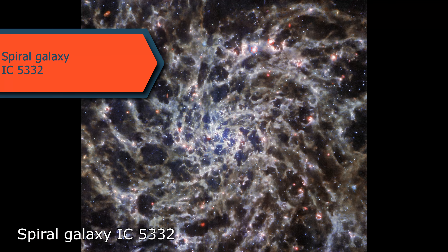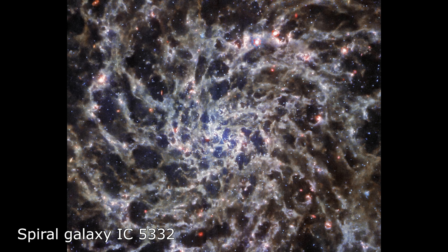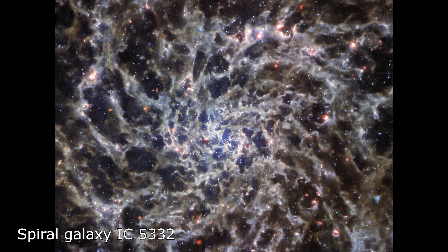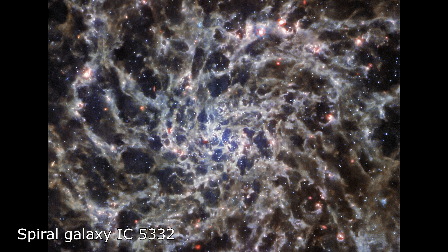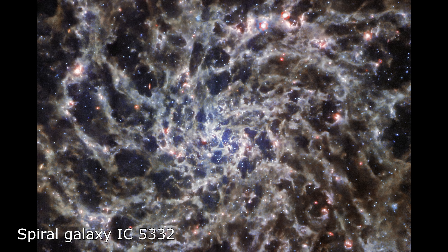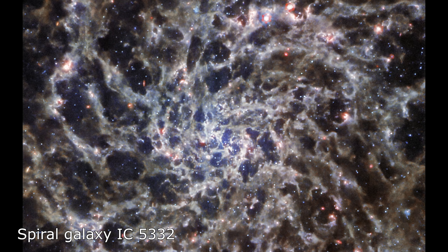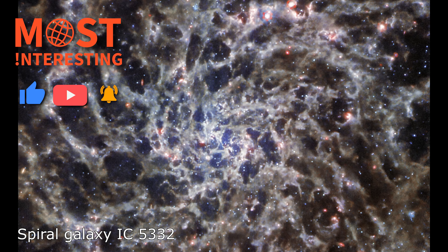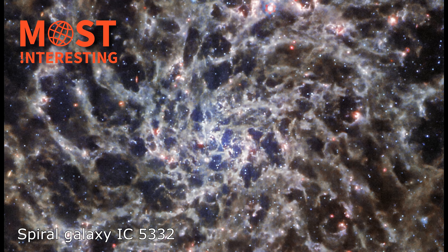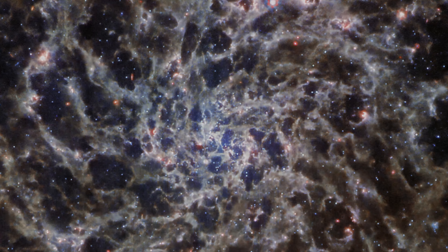The Webb Telescope has captured a stunning view of the spiral galaxy IC 5332, revealing mesmerizing details. This spiral galaxy has a diameter of around 66,000 light years and appears as a dramatic swirling formation, but it is still just a fraction of the size of the Milky Way, which spans approximately 105,700 light years in diameter. IC 5332 is located over 29 million light years away from Earth.